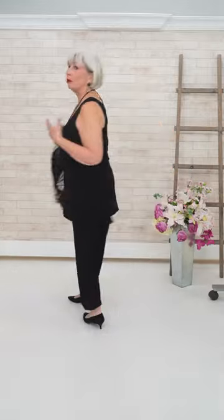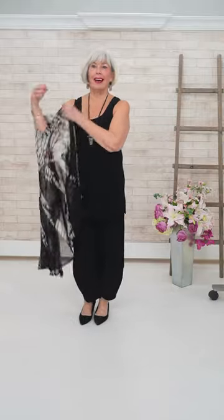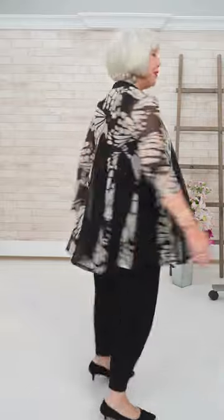This little Joseph Ribkoff sheer jacket is the perfect piece to bring on a trip or holiday. I've got it over the Simply lantern pant with the Simply tank. It matches remarkably well with the two new Simply colors — stunning together as a capsule wardrobe. The lantern pants have a nice rise and pockets — these are a size 10.